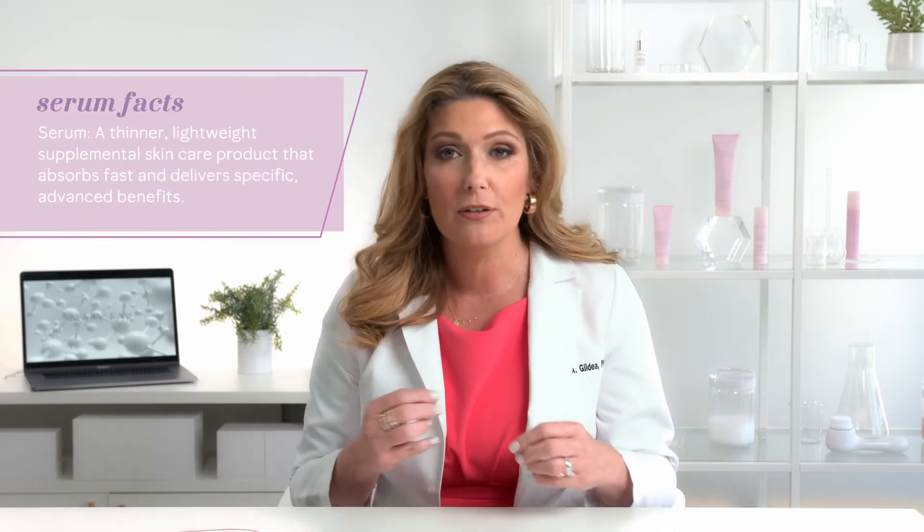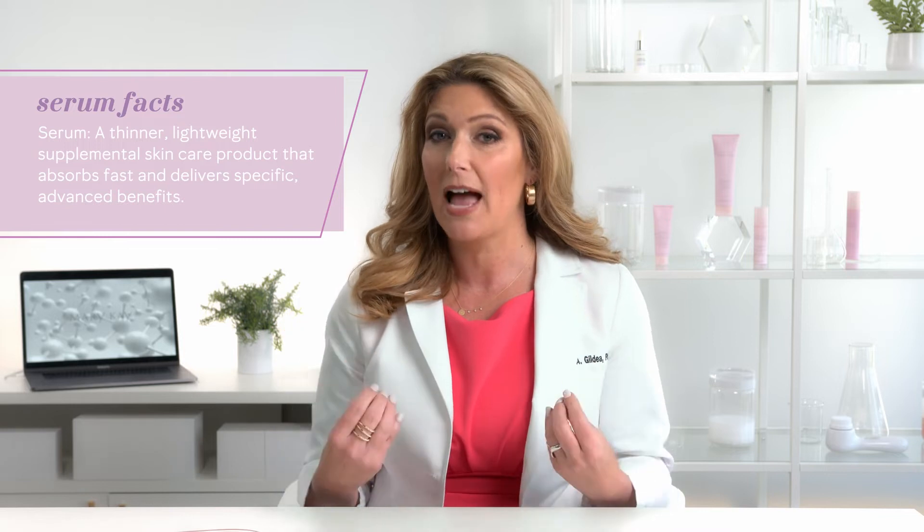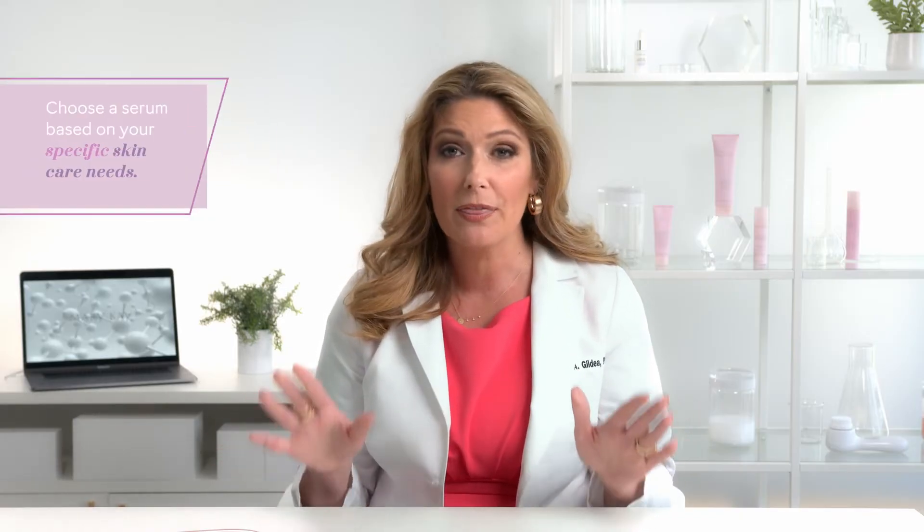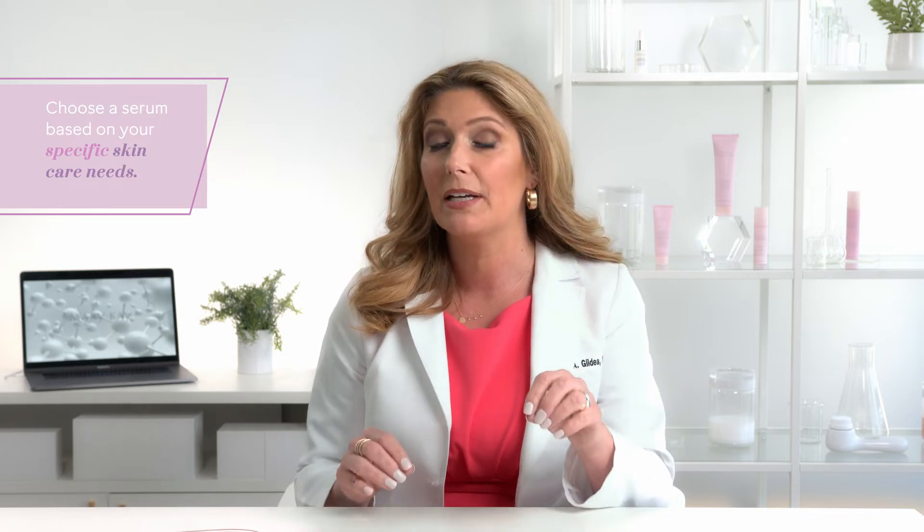Let's start with some essential serum facts. While serums can be defined in a variety of ways, it typically refers to the thinner lightweight formulas that absorb fast and deliver specific advanced benefits. People usually use serums to supplement their everyday skincare routine by adding some additional skin benefits. When trying to pick out a serum, the most important thing to decide is what benefit your skin needs. Then look for a serum that delivers the benefit you're looking for.